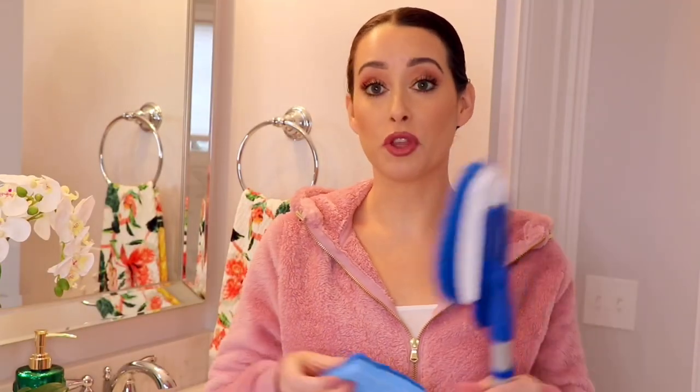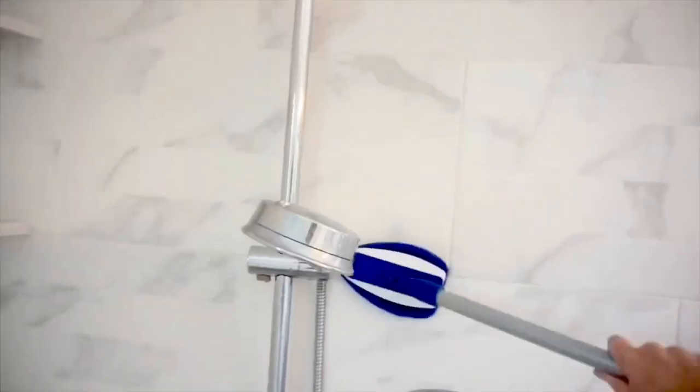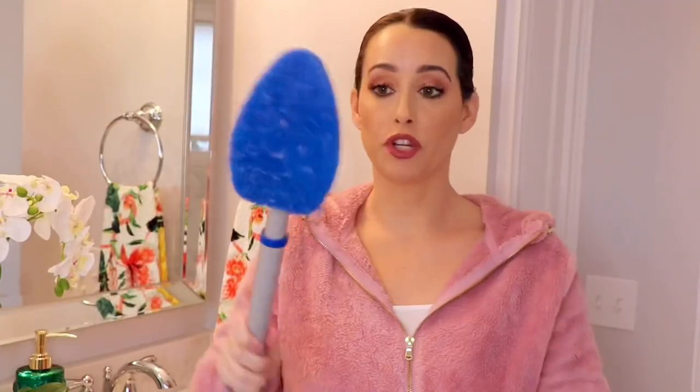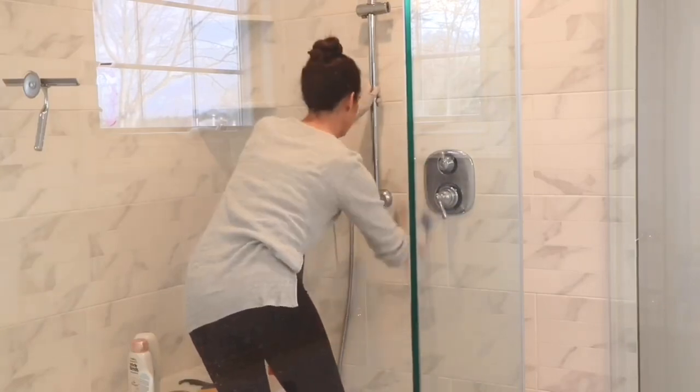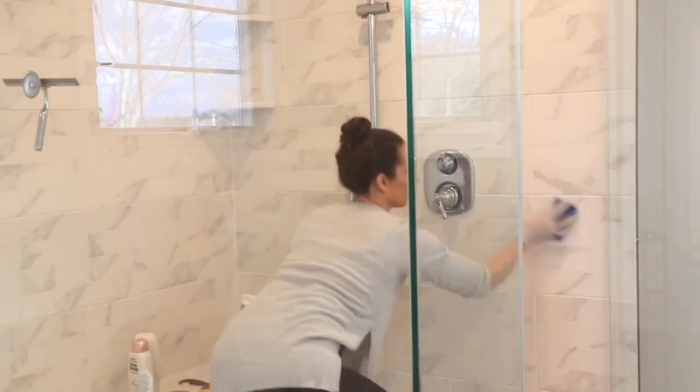Moving on to tip number three: get yourself some Scotch-Brite scrubbers. This one is great — it extends a bit longer so you can reach further, it's very flexible, and the scrubber heads come off and are replaceable, which is awesome. I also keep a little Scotch-Brite with a non-scratch side in my shower at all times. I personally like to clean the shower while I'm in it — you're already in there, you're just scrubbing and then you can rinse everything down. I find that easier.